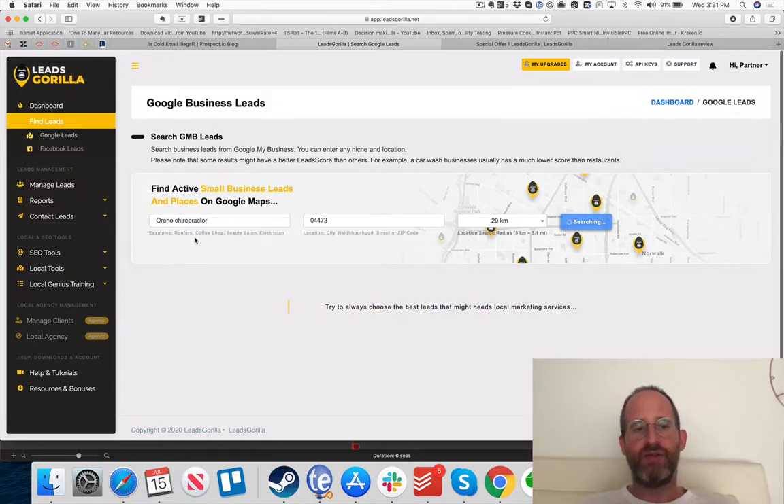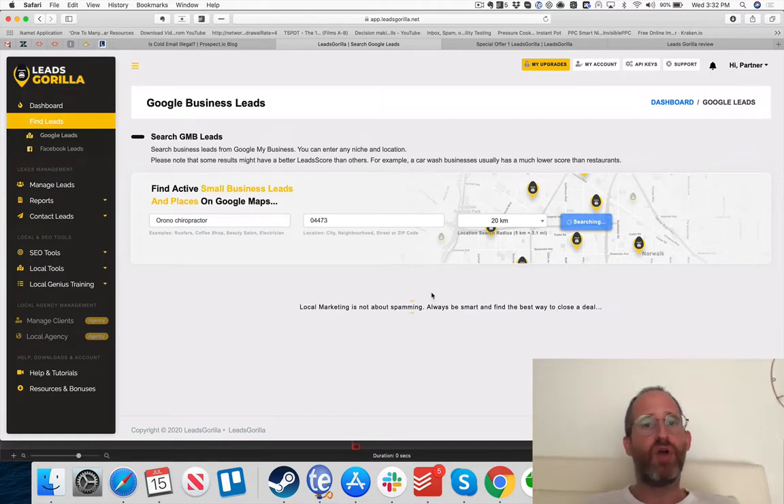The software searches for all these different leads and brings them back based on your search, using a lead score algorithm to find quality leads you might be interested in. This is all cloud-based so you don't need it installed, but you do need an internet connection. If you have a slow connection it'll be slower; a faster connection will improve speed. I'll let it run and come back once results are in.